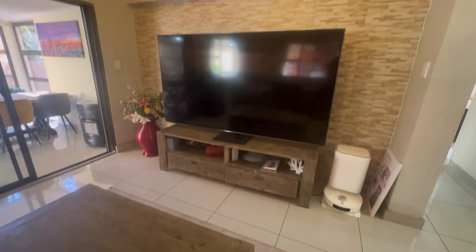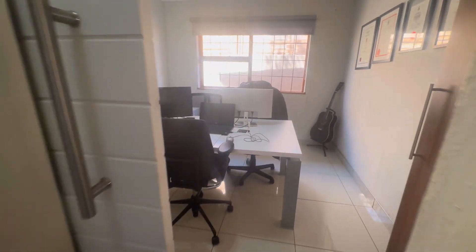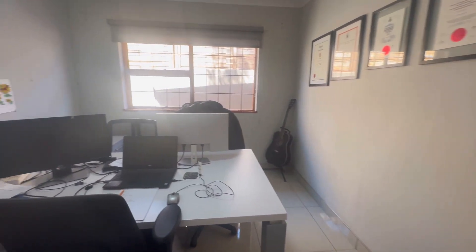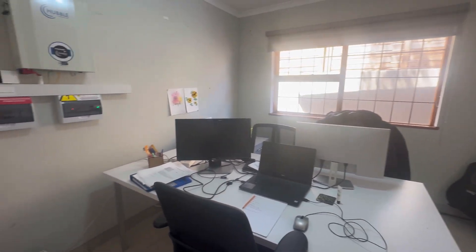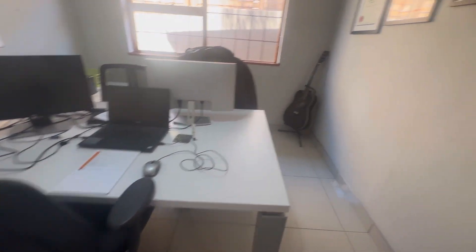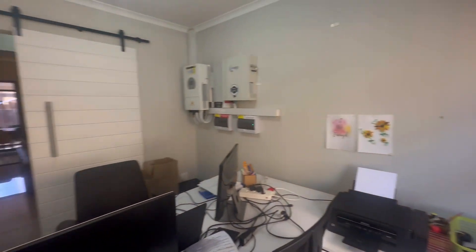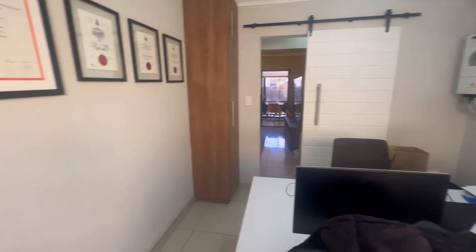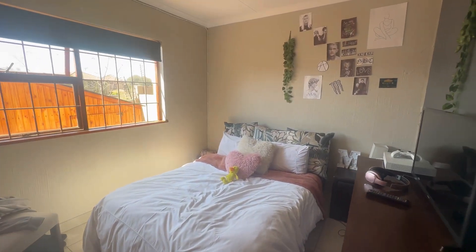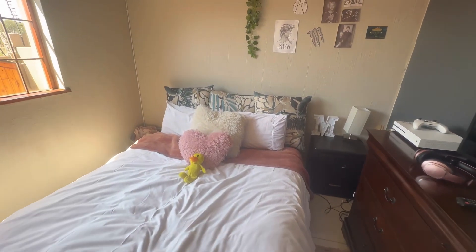Next we have the lounge with a fireplace, tiles throughout, and this beautiful cladding behind the TV. Next we have the first bedroom, currently used as a work-from-home office with a rented inverter that is 5kV. It's also tiled throughout and is big enough to fit a queen size bed.